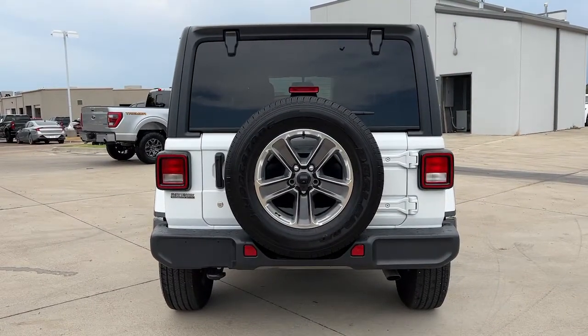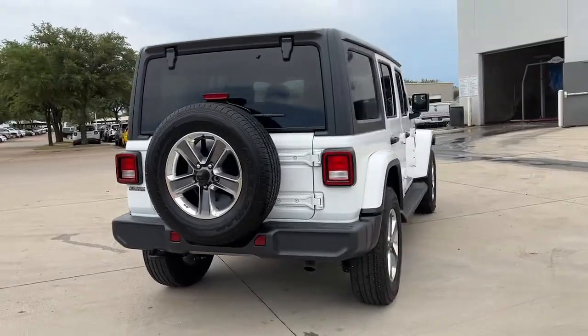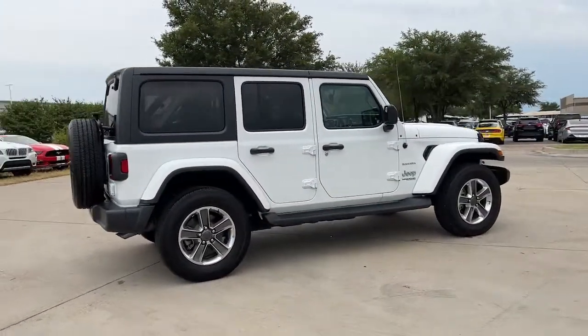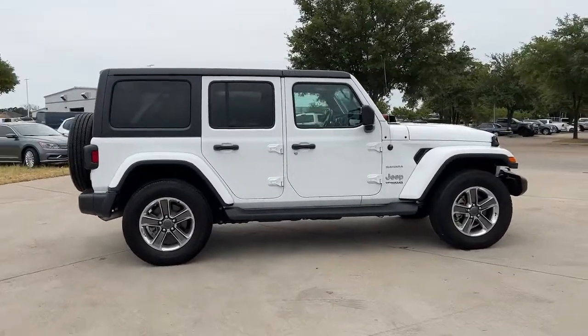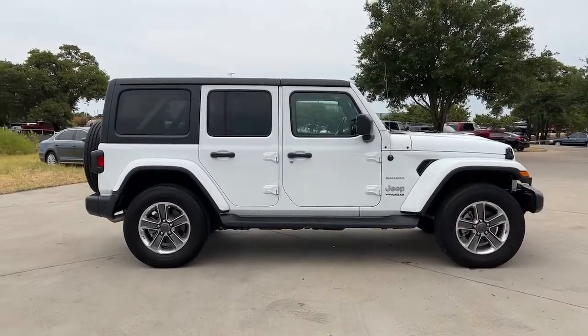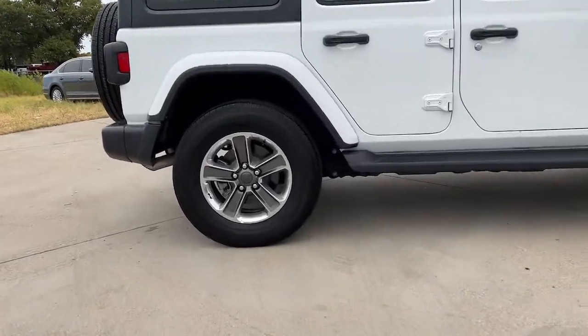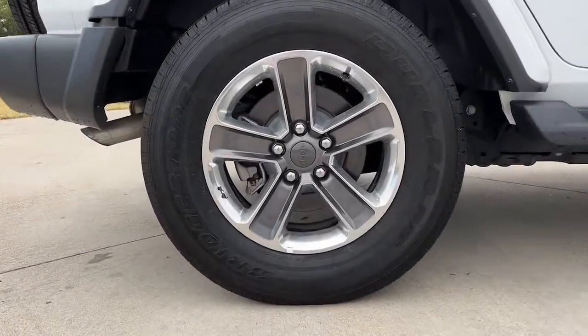These are just some of the great options this vehicle comes with: keyless entry, fog lamps, backup camera, electronic stability control, aluminum wheels, dual zone AC, intermittent wipers, universal garage door opener, tire pressure monitoring system, and trip computer.